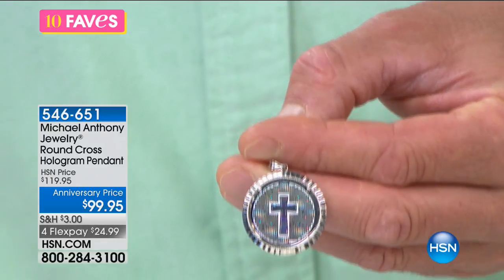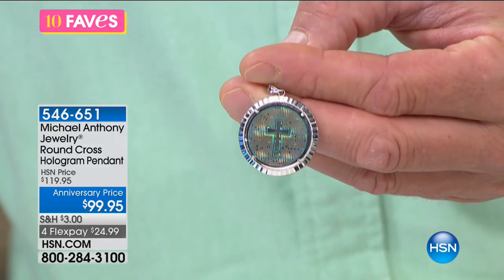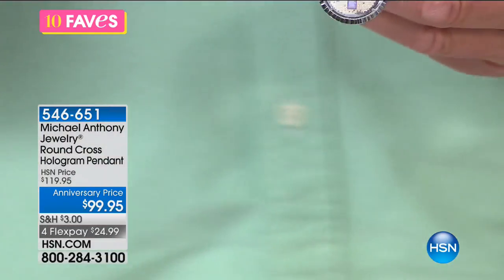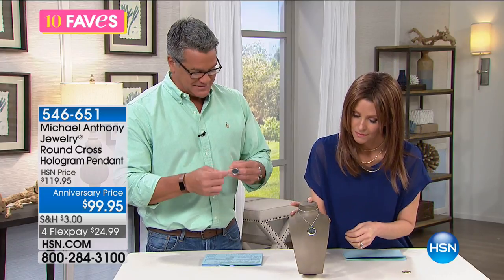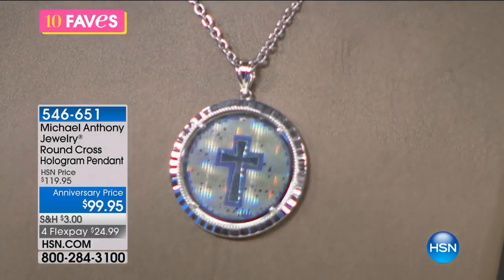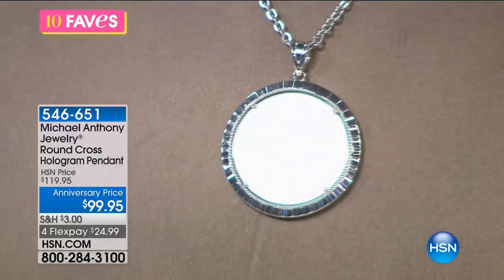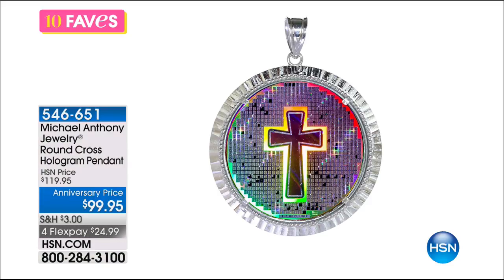This is done in sterling silver with a rhodium finish — rhodium is the most reflective metal out there, so it gives a great sparkle. There's also a laser inscription. It might be easier to come in closer on the still, but there's a laser inscription of the entire text of the Old and the New Testament — it's actually inscribed in there. Those little squares you see in the pendant contain the actual text. It's not so much about seeing it, it's knowing that it's there, and it's always with you wherever you go.